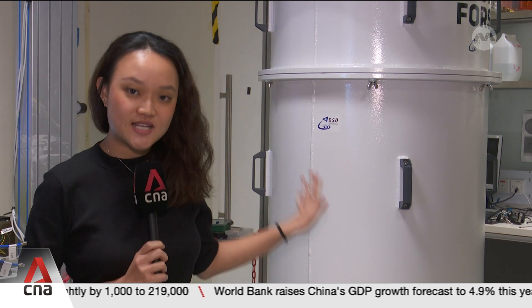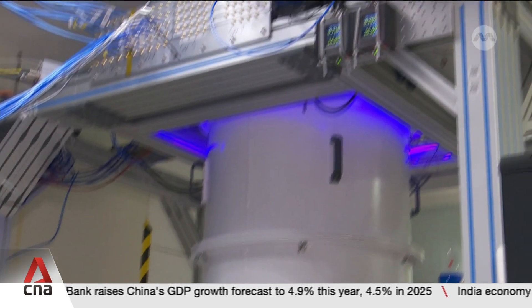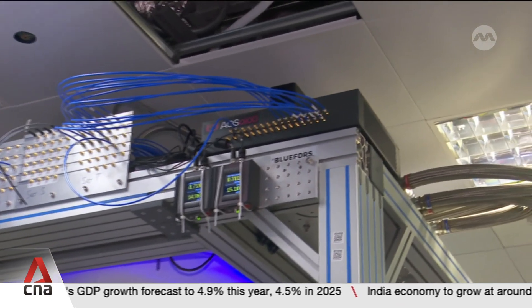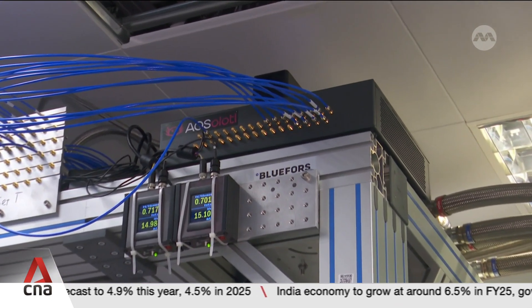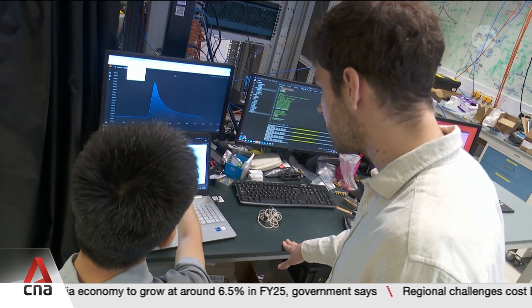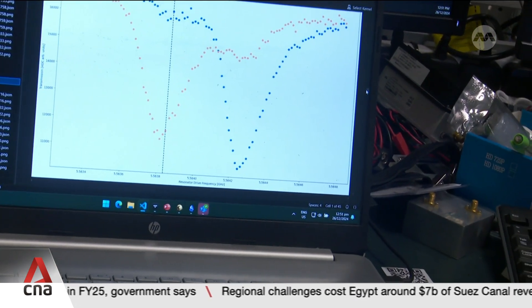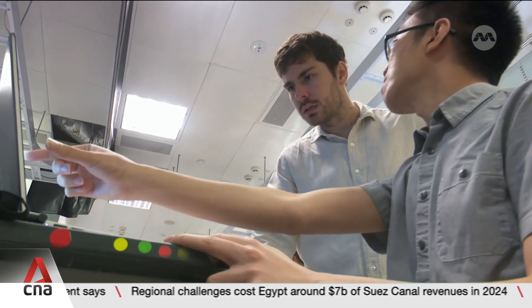What you see behind me are the main components of a quantum computer. Stored in this cylinder are the processing units, while the black box on top is the controller, which essentially acts as a bridge between a conventional computer and a quantum computer. The hardware inside sends microwaves to the quantum computer and reads the qubit states — a process that takes less than 14 nanoseconds.